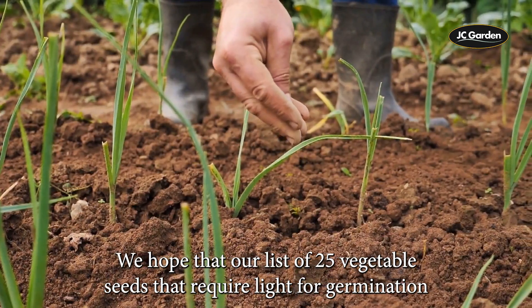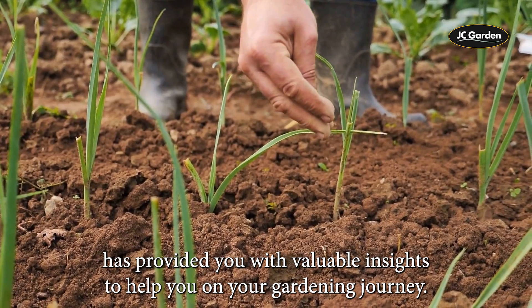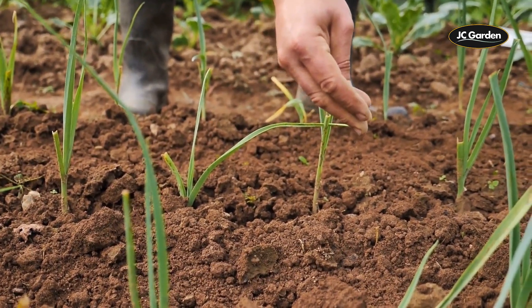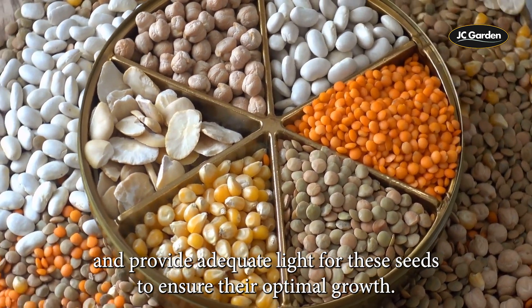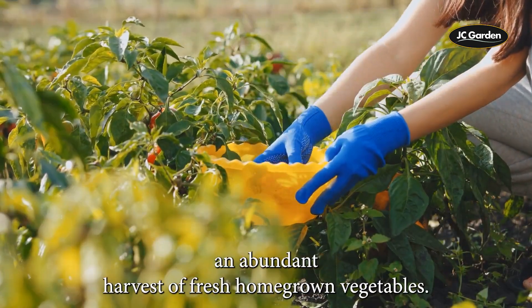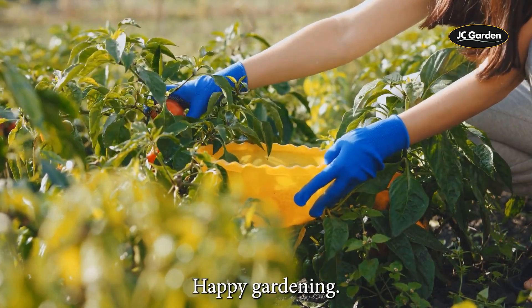We hope that our list of 25 vegetable seeds that require light for germination has provided you with valuable insights to help you on your gardening journey. Remember, always follow the specific planting guidelines and provide adequate light for these seeds to ensure their optimal growth. With dedication and care, you'll soon be enjoying an abundant harvest of fresh, homegrown vegetables. Happy Gardening!